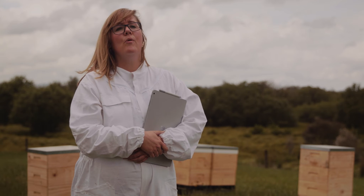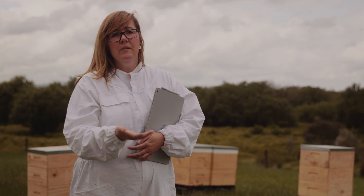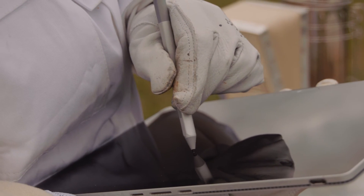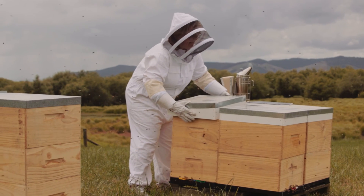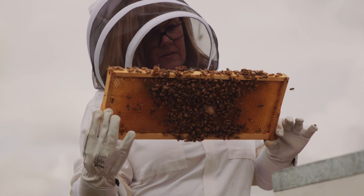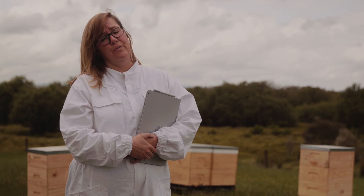They actually end up collecting far more honey than is required throughout the year to sustain them. I like to think of honey bees as essentially the overachiever in the animal kingdom. They collect far more honey than they need, so we only collect the honey that they don't need to sustain themselves throughout the winter and throughout the season — we're basically just collecting the excess.